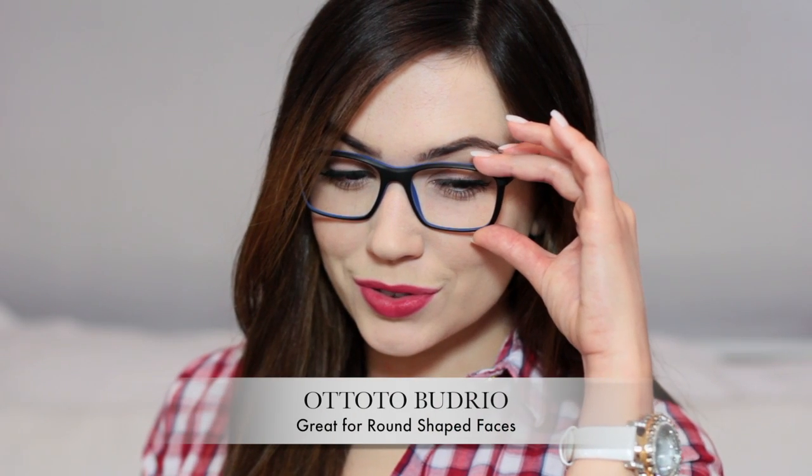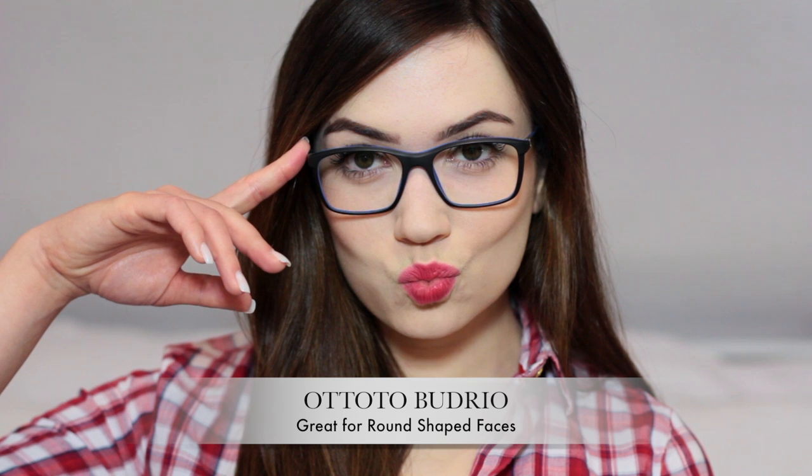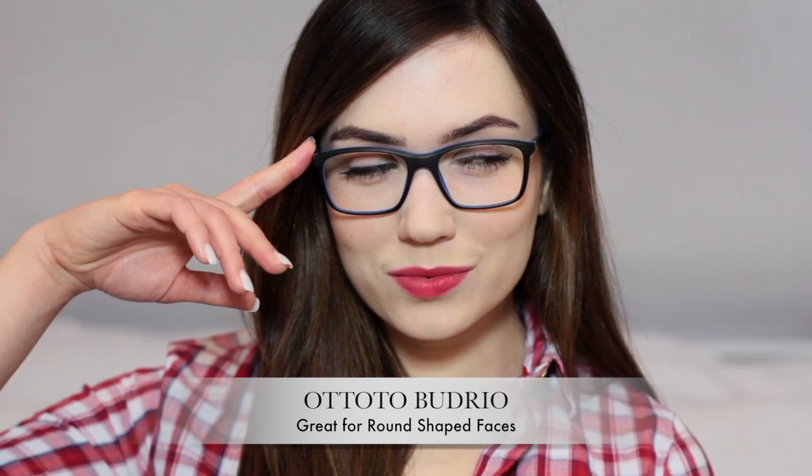These are medium square unisex glasses. They come in a few different shades but the blue and black go with everything and they're extremely lightweight.